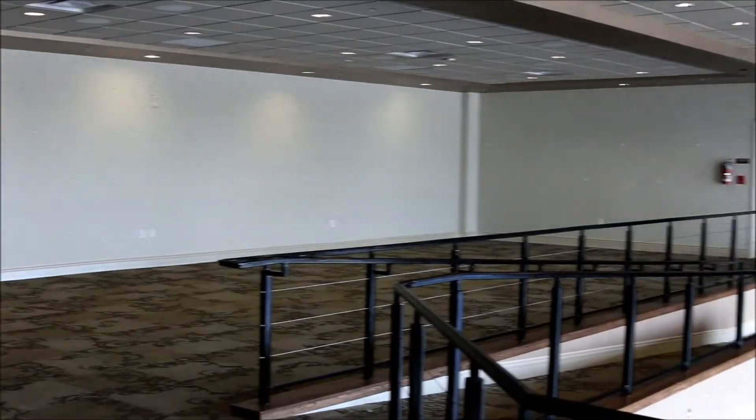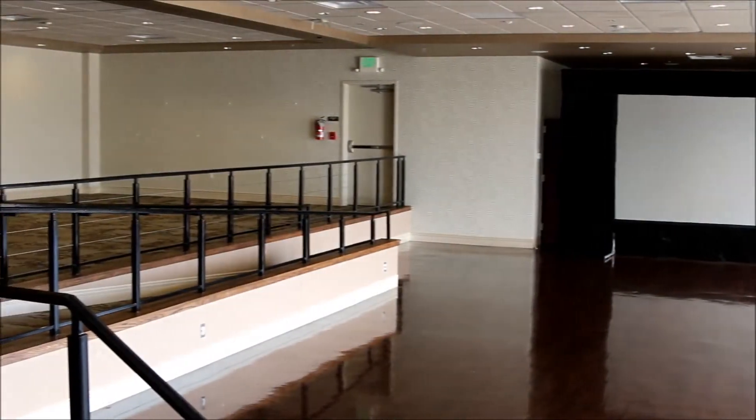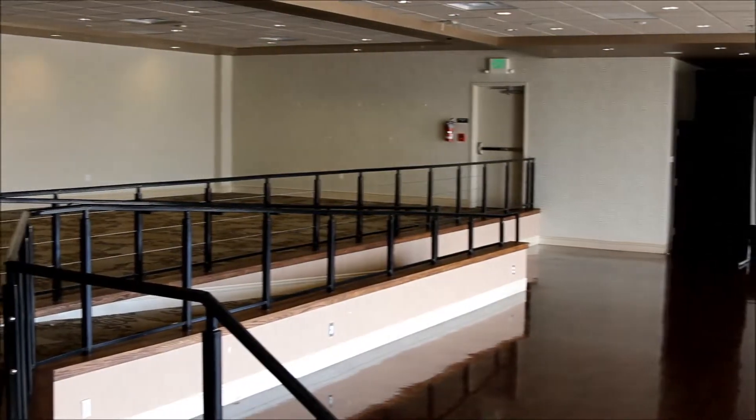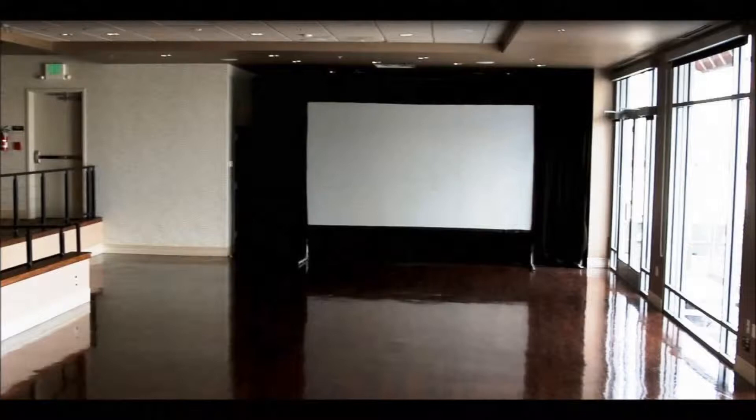There is a large built-in bar area. You have the option of choosing their in-house catering or bringing in one of the six catering companies they allow. There is a thousand square foot built-in dance floor, plenty of room for either a DJ or a band.